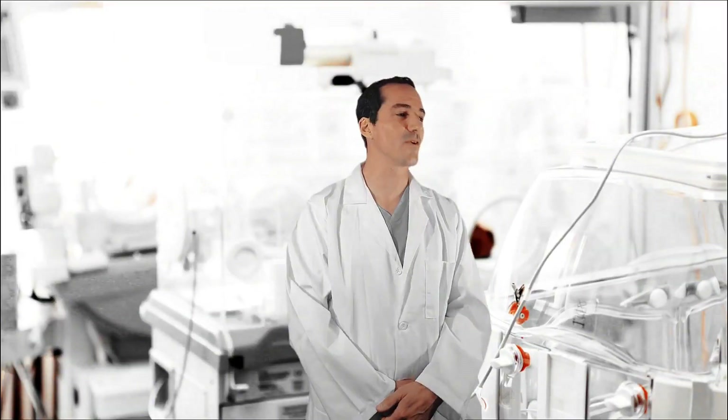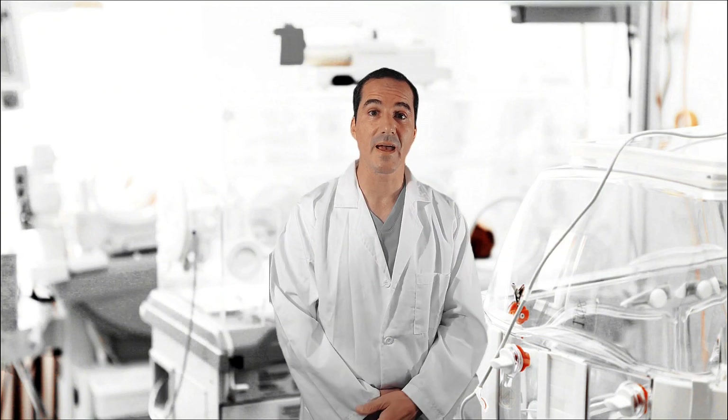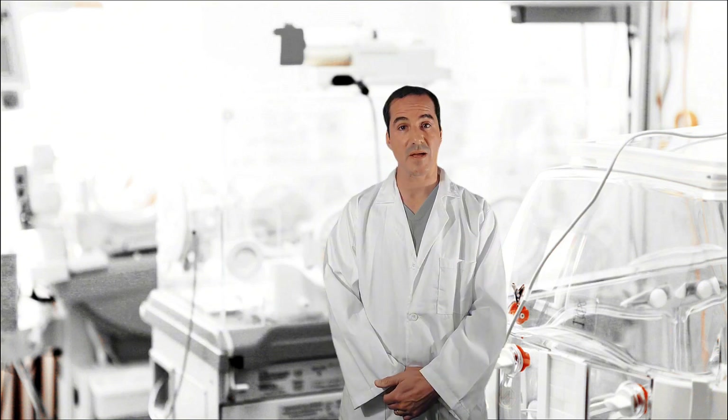As always, let's go ahead and get started by signing in to the NICU. All right, good morning everybody. We're going to go ahead and start rounds. Nurse, would you mind going ahead and give us a little recap summary of your patient, please?